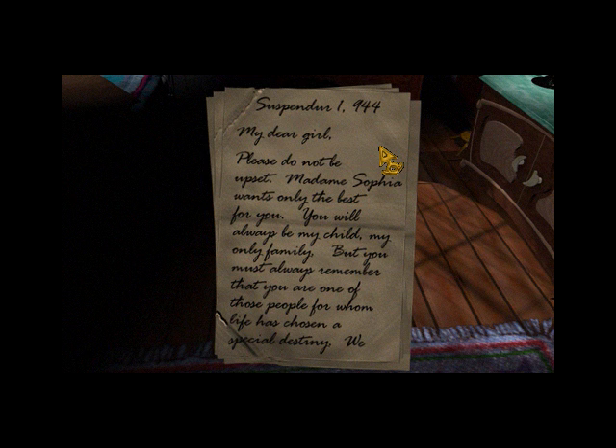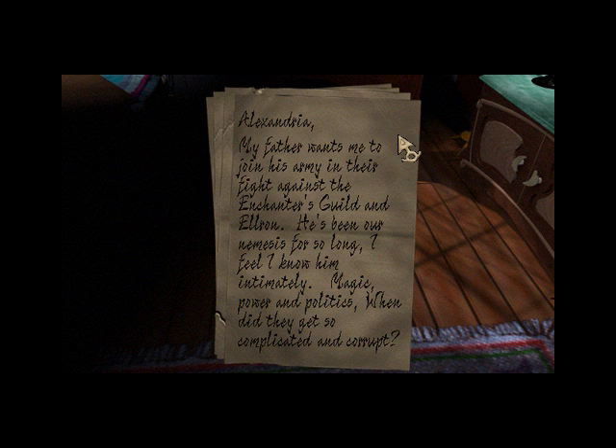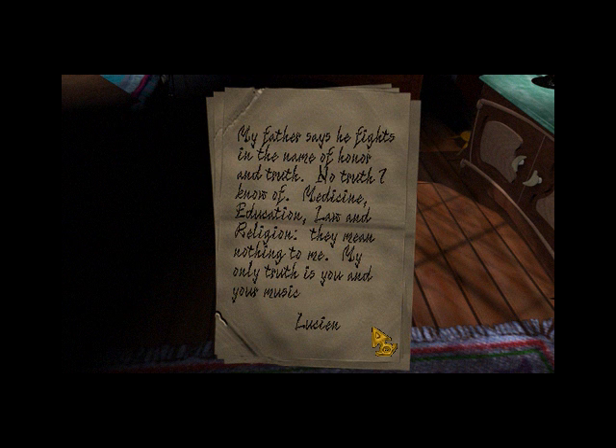My dear girl, please do not be upset. Madame Sophia wants only the best for you. You will always be my child, my only family. But you must always remember that you are one of those people for whom life has chosen a special destiny. We all believe in your magical talent. Be pure of heart and spirit, and I shall always be your loving father. Alexandria — my father wants me to join his army in their fight against the Enchanters Guild and Elrond. He's been our nemesis for so long, I feel I know him intimately. Magic, power, and politics — when did they get so complicated and corrupt? Oh, poor and naive Lucienne. I like that we have the word 'nemesis' here — right now it's applied to Elrond. My father says he fights in the name of honor and truth. No truth I know of. Medicine, education, law, and religion — they mean nothing to me. My only truth is you and your music. Lucienne.